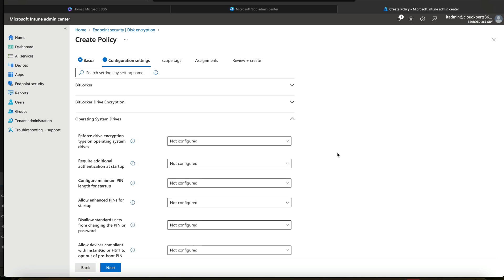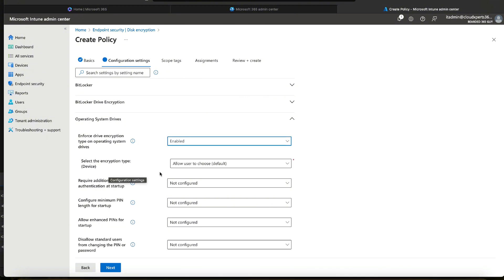The third section is Operating System Drives. Do we want to enforce the drive encryption type? Yes, we do. We've got a few options: allow the user to choose — not really — full encryption, or used space only. Used space only relates to deleted data; when you delete data from your disk, it's no longer marked as used, so BitLocker wouldn't cover that. I recommend full encryption. It will take longer to encrypt, but it's more secure.